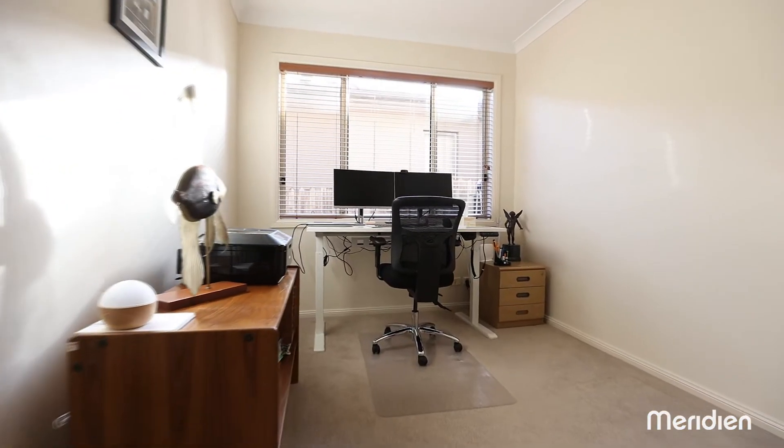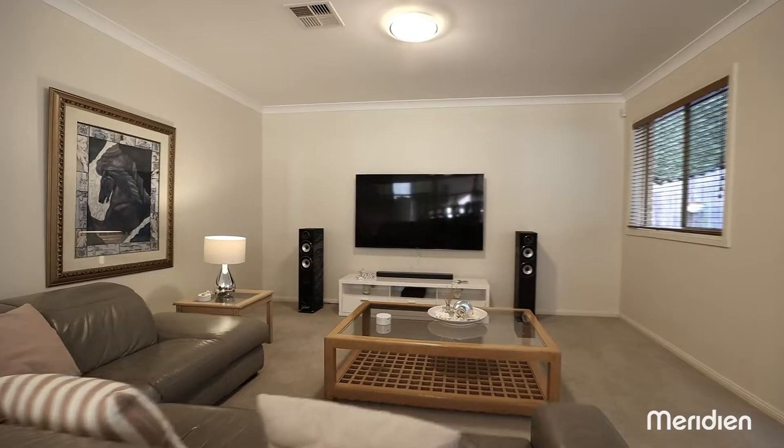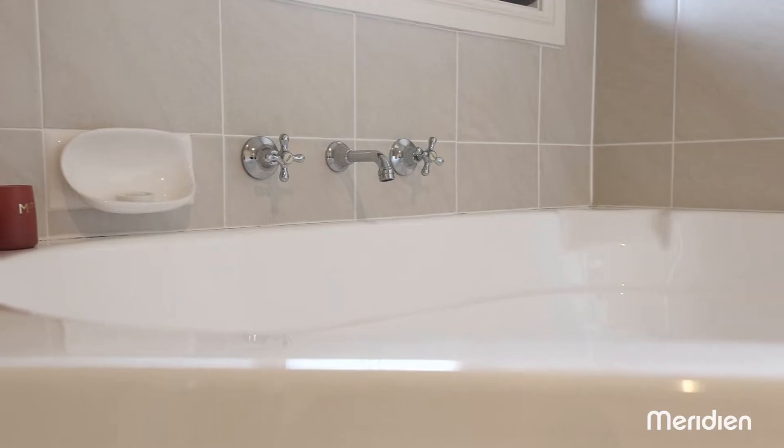A potential fifth bedroom or study graces the lower level adjacent to the huge rumpus. All two and a half bathrooms, finished in neutral tones, are polished and immaculate.